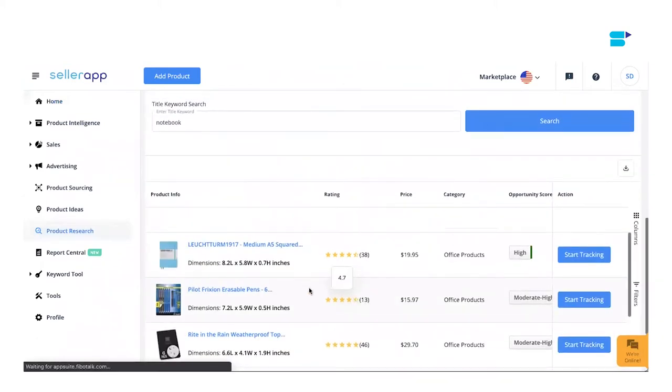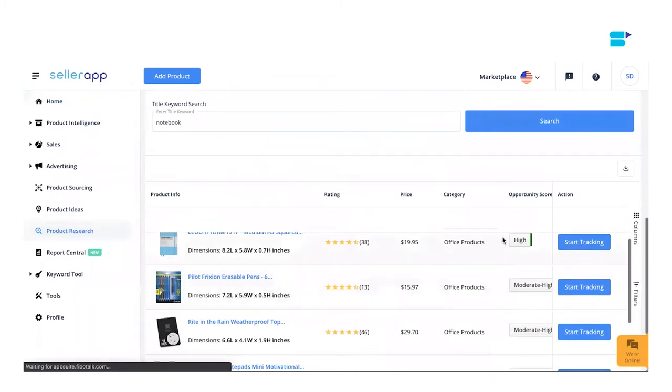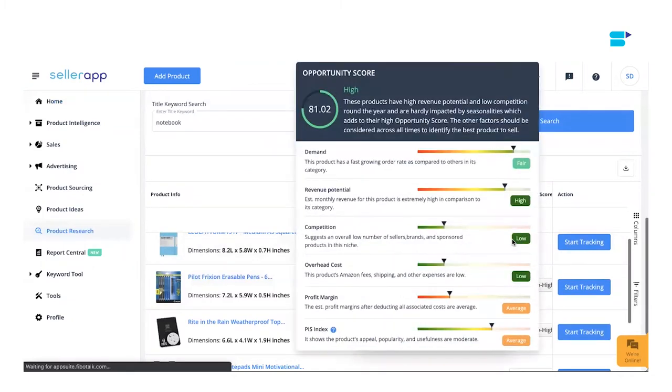Now the search results are displayed. As you can see, the opportunity score column ranks the products according to their sellability. Hover your mouse over the scores and you will get a detailed breakdown and analysis of each product. SellerApp's opportunity score analyzes your products based on six metrics.